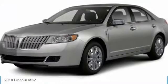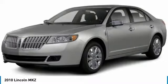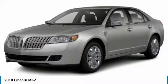You are going to love the 2010 Lincoln MKZ with sharp angles, sleek lines, and a sculpted body. The Lincoln MKZ has an impressive stance and a dynamic design.